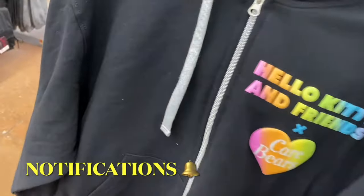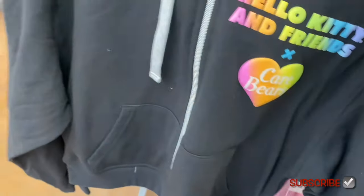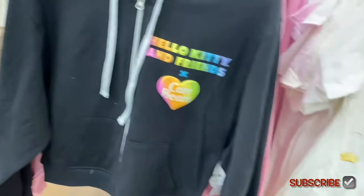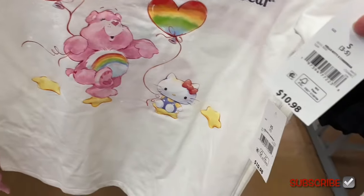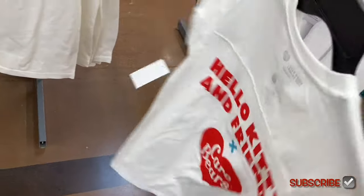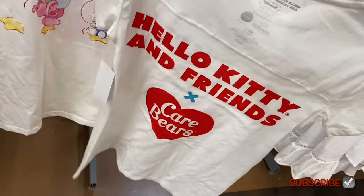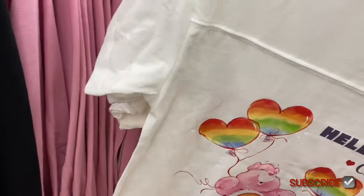First up in the new stuff is a Hello Kitty and Friends hoodie, $16.98, extra small to 3XL. On the back it's Hello Kitty and Care Bears together — like the Looney Tunes and Batman mashups they did before. It's a cool collab.